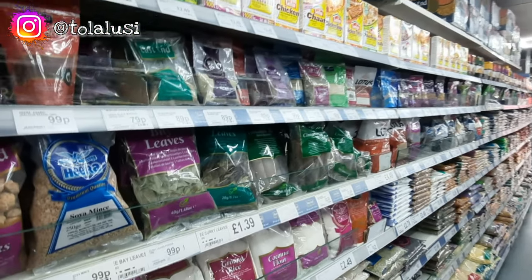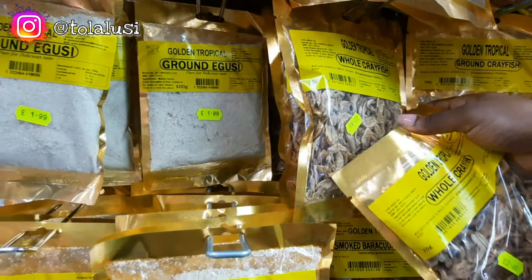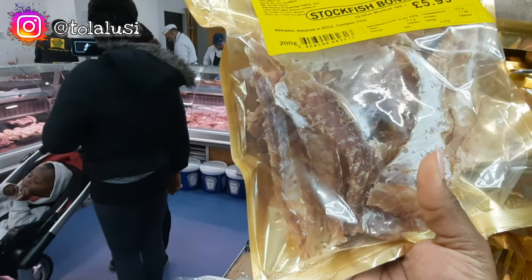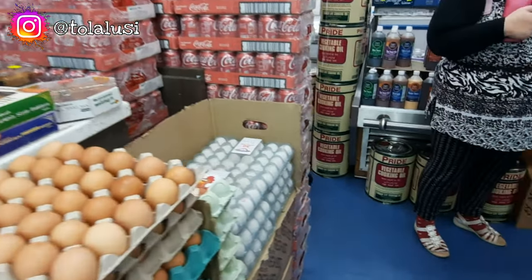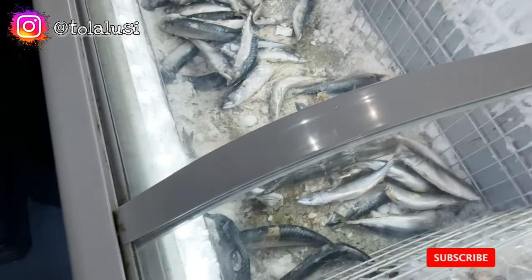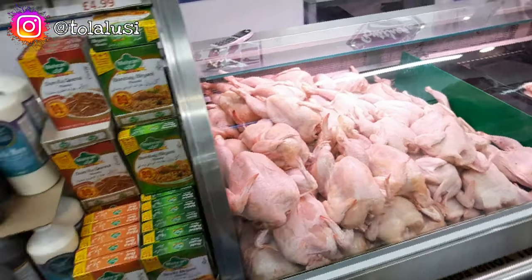Past the spice section they had even more spice — racks and racks of different kinds of spices. I decided to pick up two packs of crayfish because it's very important in my cooking. I also picked up a condiment I always like to put in egusi and other soups. Then I saw the fish freezer — it looked like people had already gone through it and only scraps were left, but I managed to pick a few that were still good. The fish was actually quite pricey, but I just love the taste of alara sometimes.